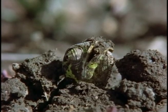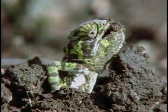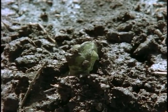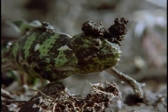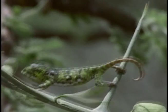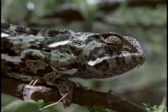Chameleon babies tend to wait till after a long, soaking rain to emerge. The soil is softer, and there are more insects to eat. And if the youngsters are lucky, there are even a few oldsters to hang out with for safety.